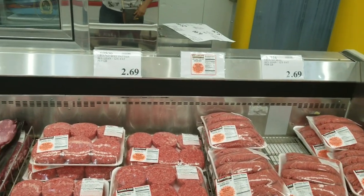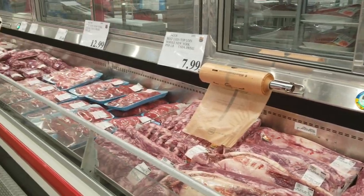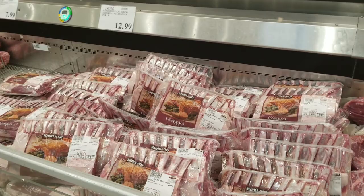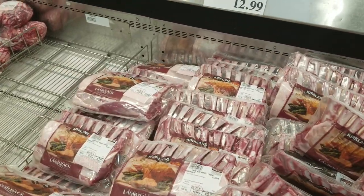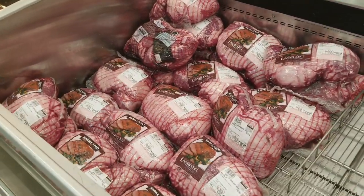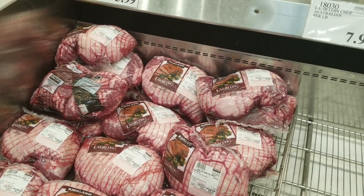Here we have the ground meat section and beef. This is where I get my rack of lamb - I have to say I love them, they cook so delicious and nice. They also have boneless leg of lamb, but honestly I find it has too much fat in it.